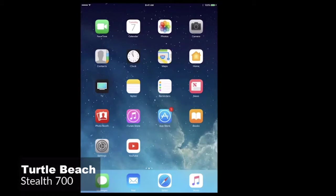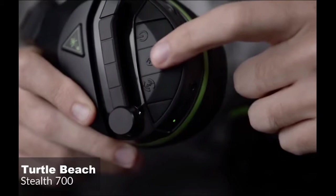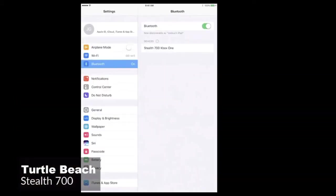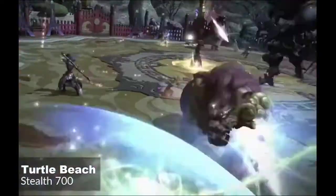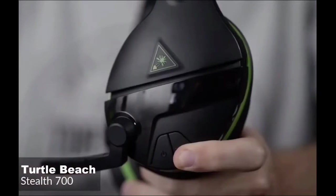Moving on, the Turtle Beach headset features Bluetooth support, which allows you to be connected to both your Xbox One and smartphone at the same time. This is a cool feature — you can easily listen to a podcast from your phone without losing game audio, or simply jam out to some music wirelessly when you're done gaming.